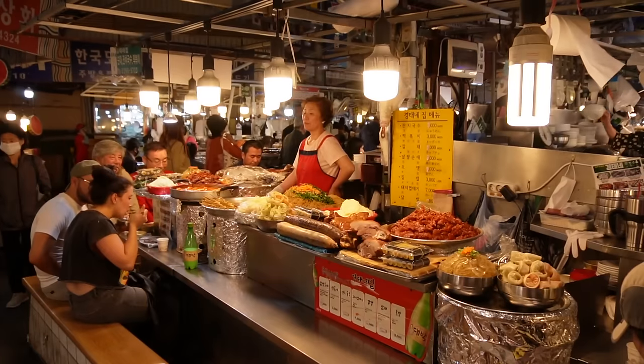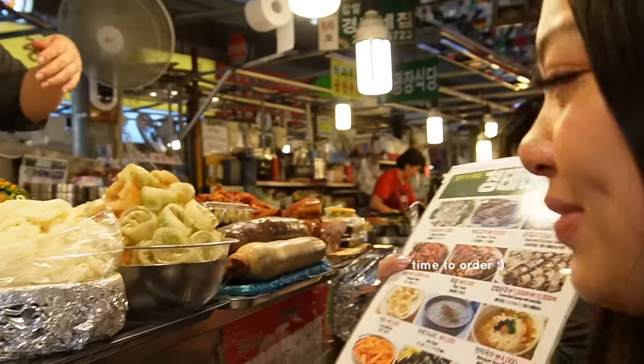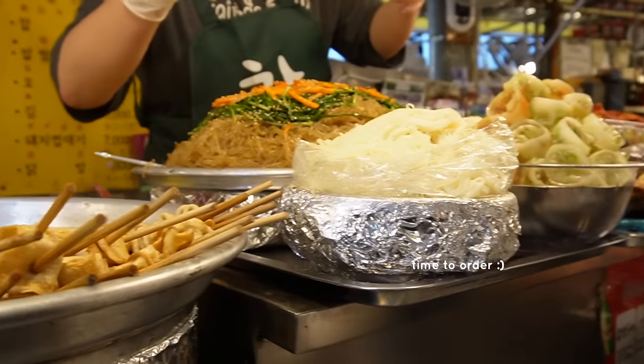This kimchi is crunchy and sour — it has the perfect amount of fermentation that I love, which gives such a nice kick. So good!